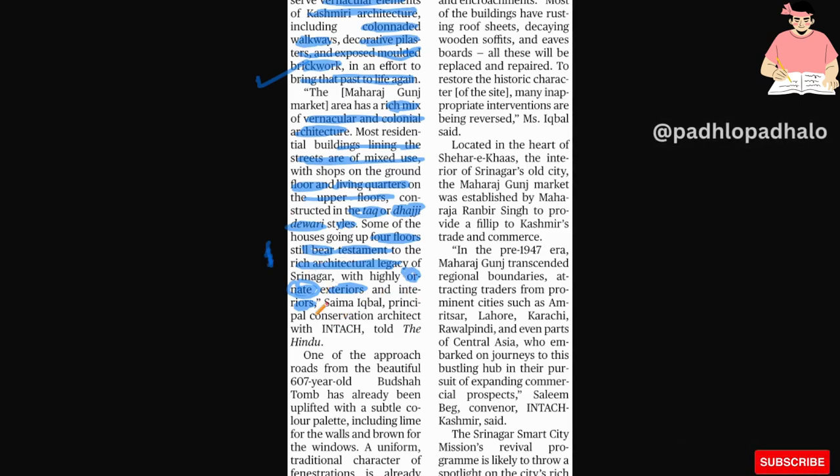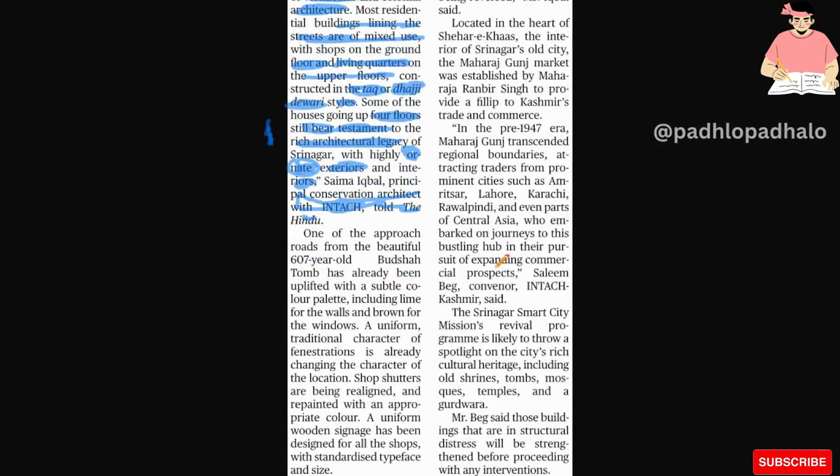Sima Iqbal, Principal Conservation Architect of INTACH, described the approach. One road from the beautiful 607-year-old Budsha Tom has already been uplifted with a subtle color palette, including lime for the walls and brown for the windows. A uniform traditional character of the fenestrations is changing the character of the location. Shop shutters are being re-aligned and repainted with appropriate colors, and a uniform wooden signage has been designed for all shops with standardized typeface and size.